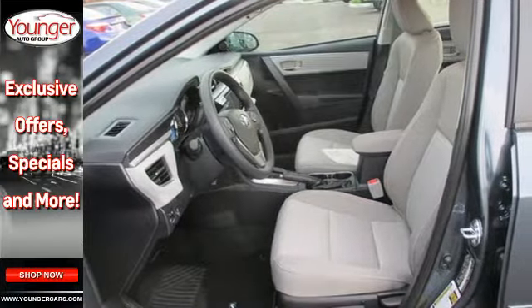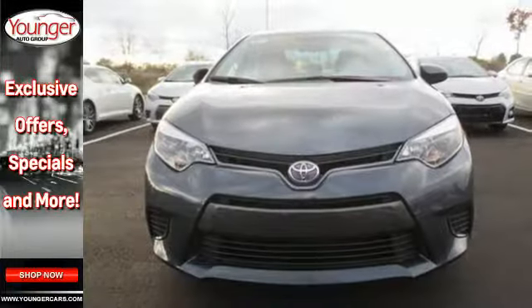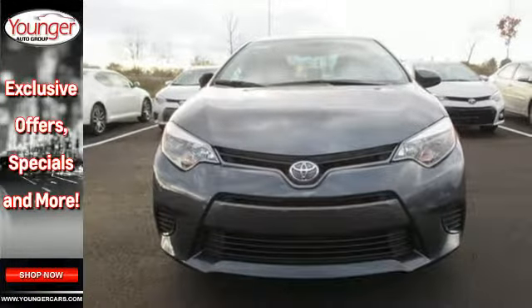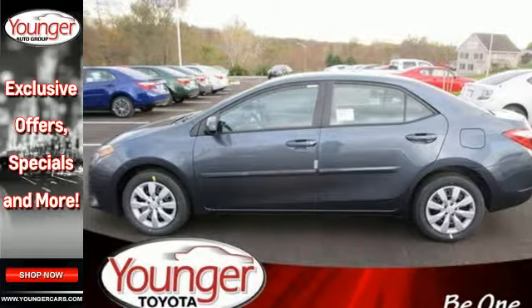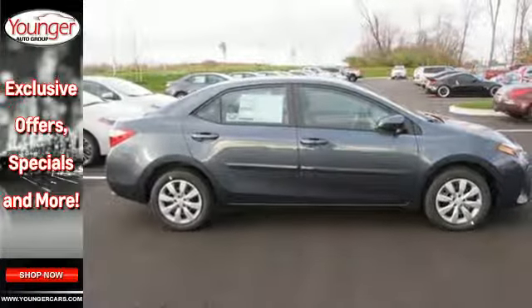You'll get Bluetooth wireless, LED daytime running lights, and a tire pressure monitor. Plus, you'll have Toyota's Star Safety System on your side, which includes anti-lock brakes, eight airbags, and enhanced vehicle stability control.